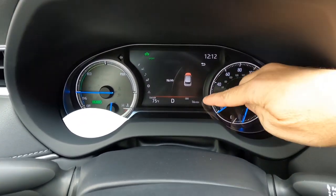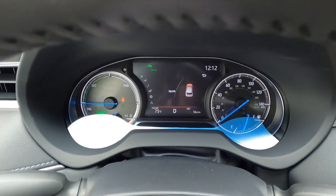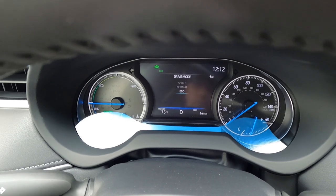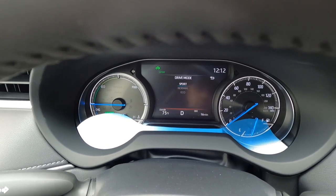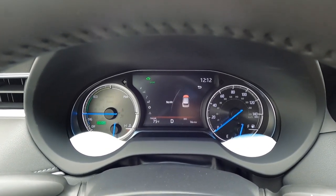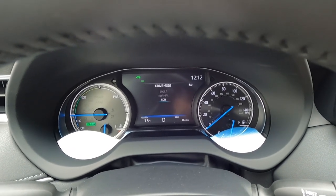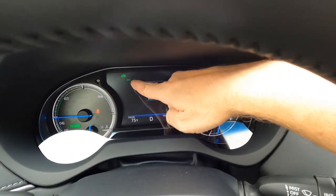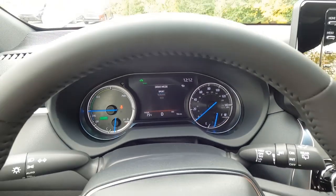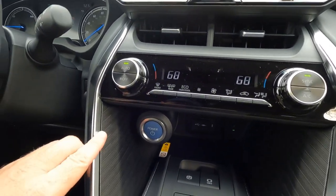Right now it reads sport in red on the dash. As I toggle through, there's normal in white, and then eco in blue. Sport being red makes sense — red is danger. Normal in white is kind of neutral. But I don't understand why eco is blue — the bar is blue but it says eco in green up here. It doesn't make sense. It's a small thing, but those little things I notice sometimes.